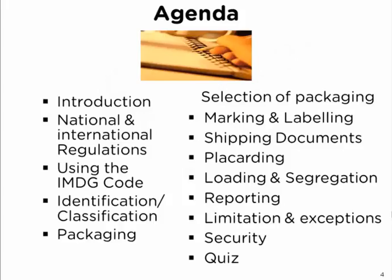What we are going to look at are the national and international regulations, how to use the IMDG code, classification and identification, packaging and how to select your packaging, what marks and labels must be on the outside of your package, the shipping document that's to be used, placarding rules, loading, segregation, what to do in the event of an accident in the way of reporting, limitation and exceptions, security, and wrap everything up with a question.